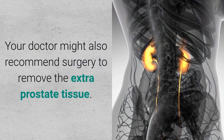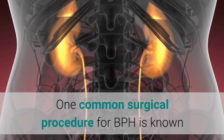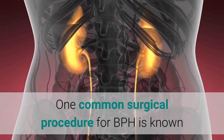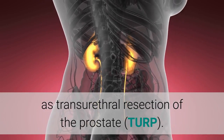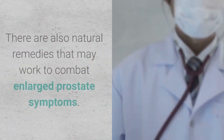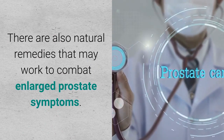Your doctor might also recommend surgery to remove the extra prostate tissue. One common surgical procedure for BPH is known as transurethral resection of the prostate (TURP). There are also natural remedies that may work to combat enlarged prostate symptoms.